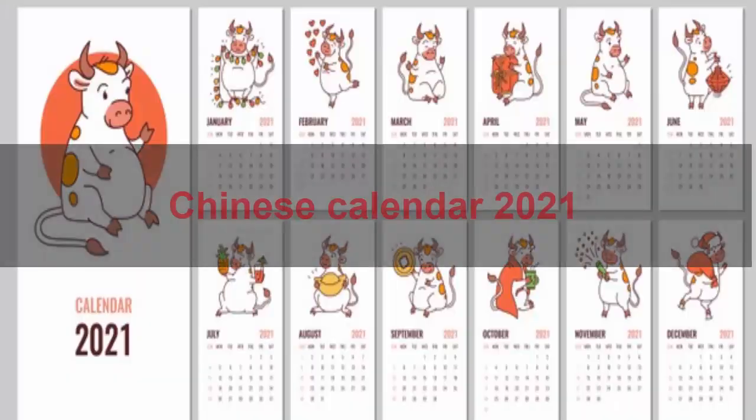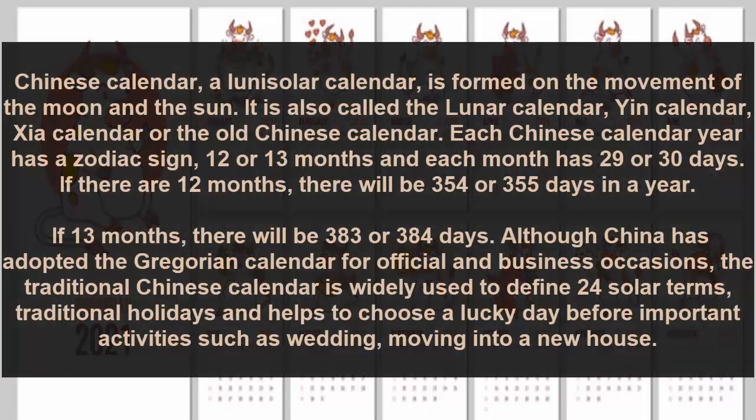Hi everyone, it's me again. Today I want to show you about a topic. The Chinese calendar, a lunar solar calendar, is formed on the movement of the moon and the sun.